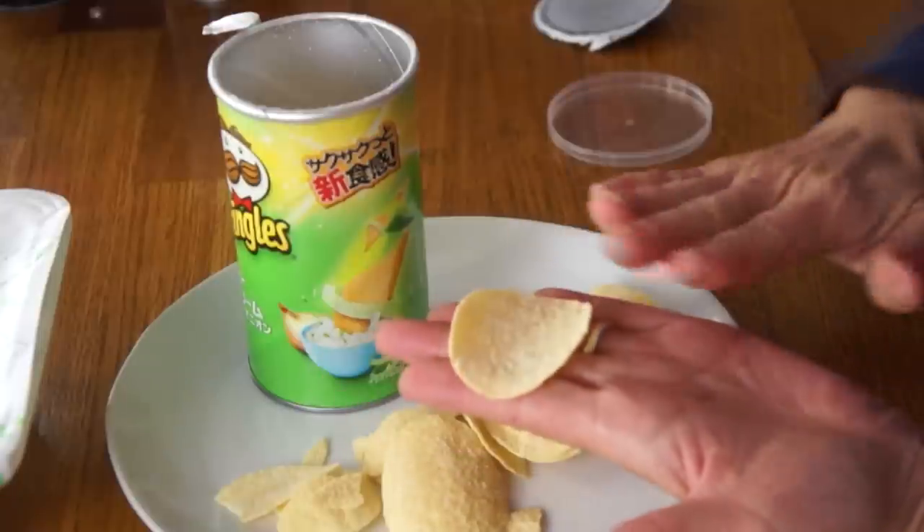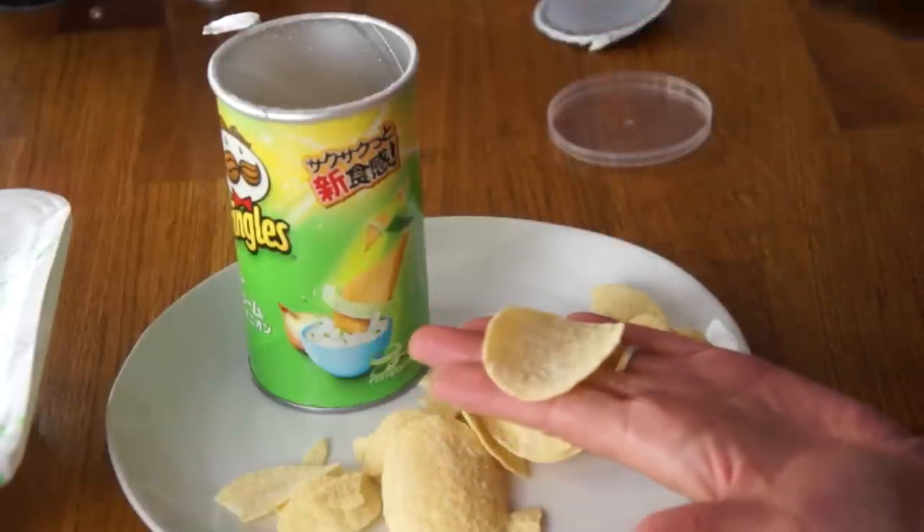They look very similar to the Pringles chips we have here, although these look a little bit smaller. The last time I had Pringles was when I did a Thanksgiving feast where each chip represented a different part of a Thanksgiving meal. Based on my memory, the Japanese version seems a little bit flatter, less curled, and a little bit smaller. One thing I remember from that taste test is that it was better to put the curved side facing down, so the concave part of the chip was facing your tongue — it's a lot easier to eat.